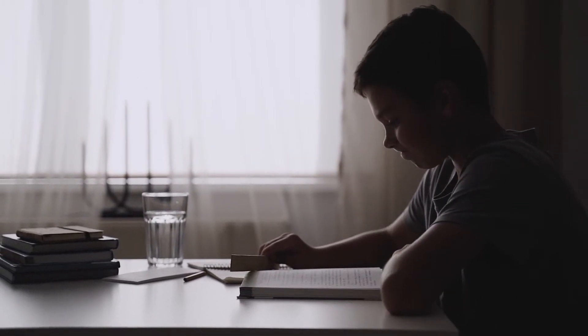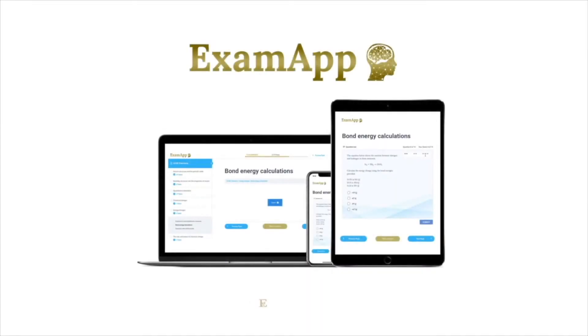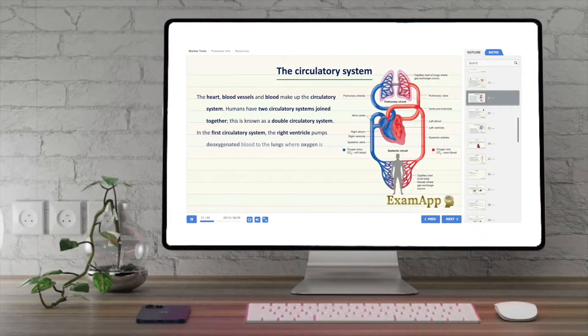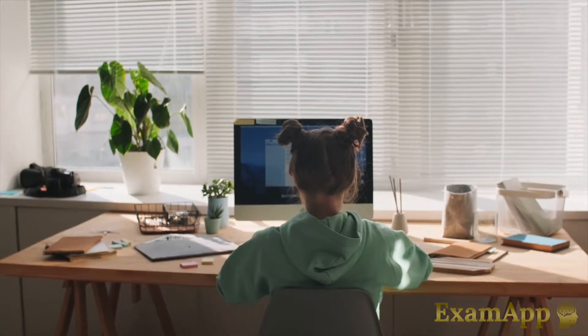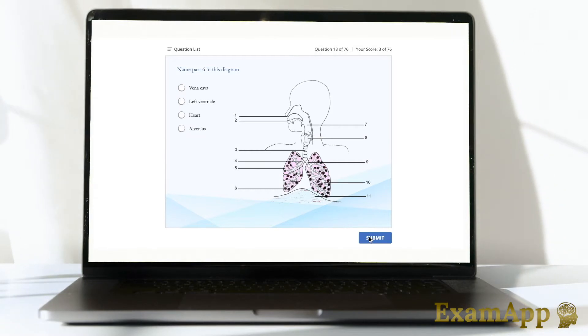Studying for GCSEs doesn't have to be confusing or stressful. Examapp.co.uk is a new website which provides comprehensive e-learning tutorials for GCSE maths and science. In addition to hundreds of tutorials on the entire curriculum, Examapp also contains hundreds of interactive quizzes for you to check your learning.